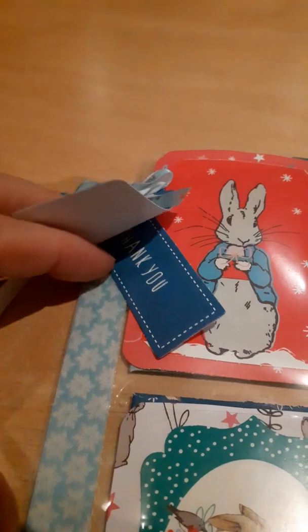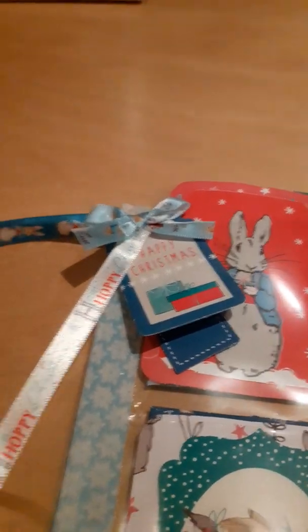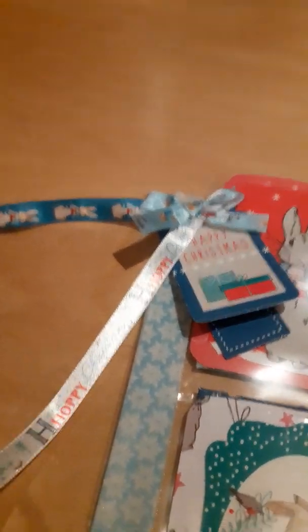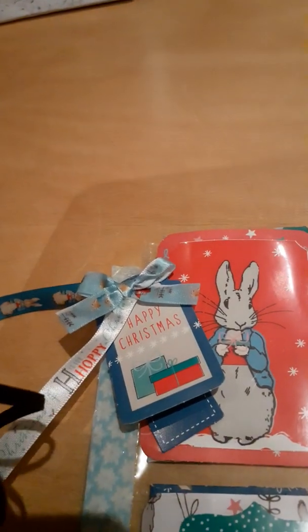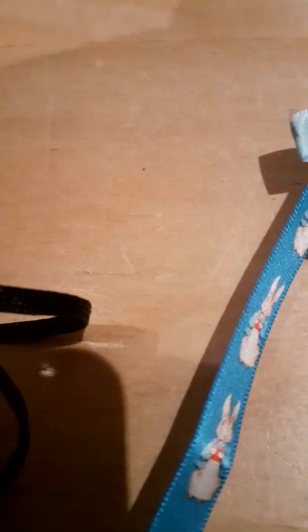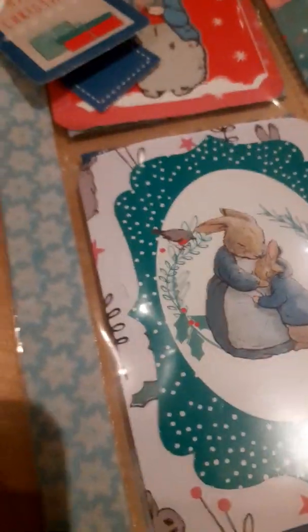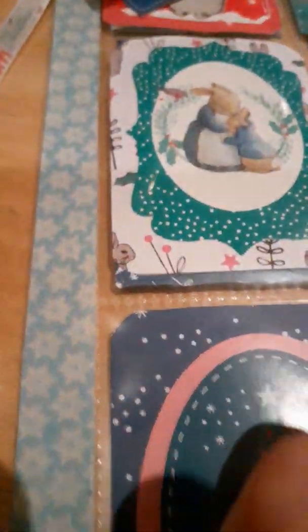The ribbon says 'H is for Hoppy Christmas.' Then this one is just gorgeous — Peter Rabbit with a blue ribbon, and the little bow is also Peter Rabbit ribbon. Down the side we've got this lovely washi tape with snowflakes.